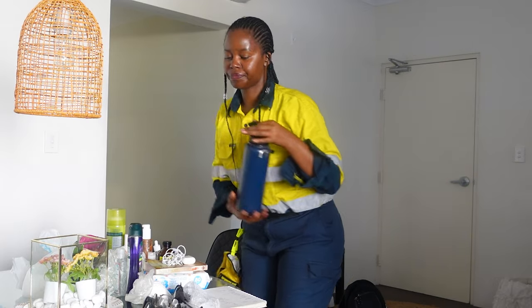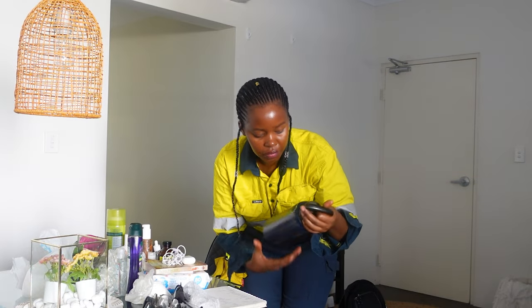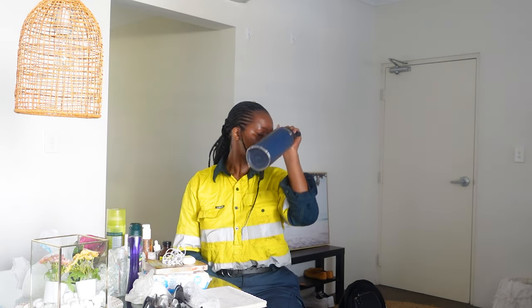The next thing you want to pack is your water container or water bottle. Make sure your water container can keep your water cool for longer periods of time. You can buy a bigger one but you will need water — you will need cold water all the time — so make sure you bring your water container.